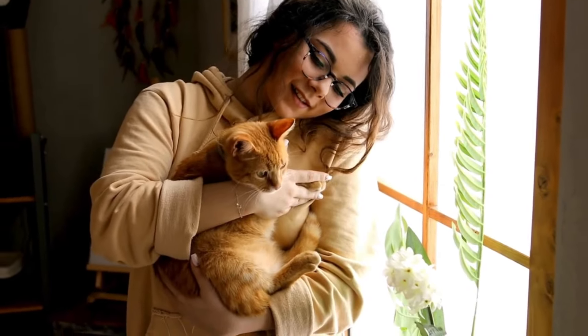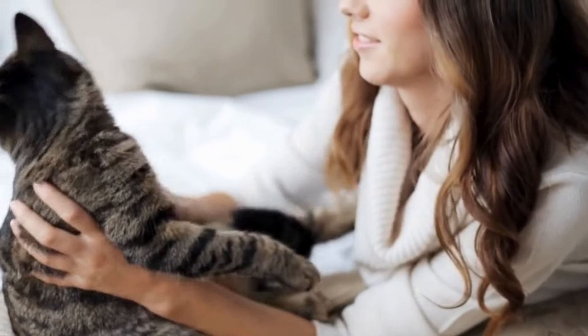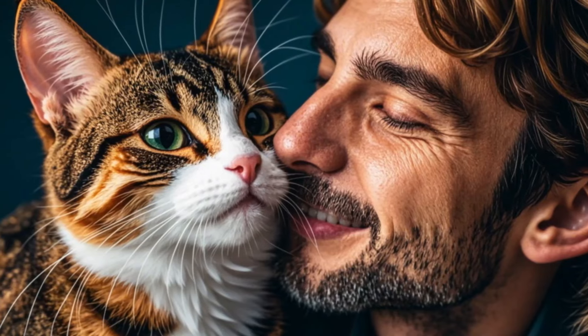Congratulations! With these insights, you're now equipped to bridge the communication gap between you and your cat. Remember, building a connection takes time and patience, but the rewards are immeasurable.